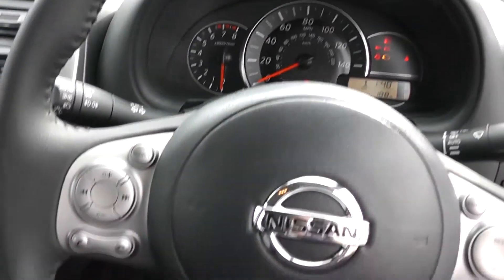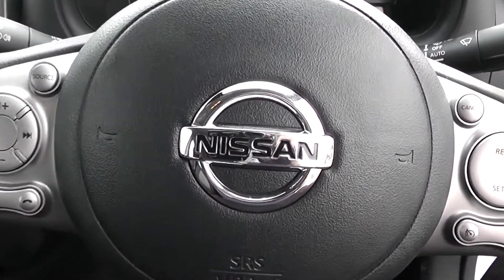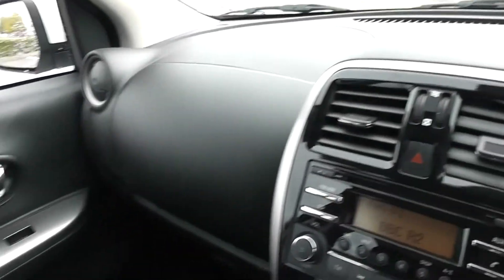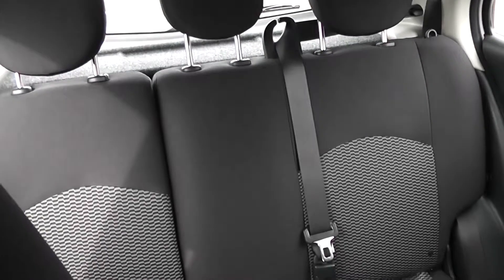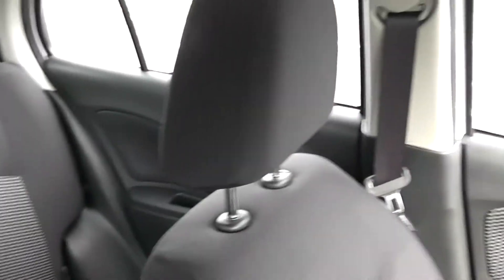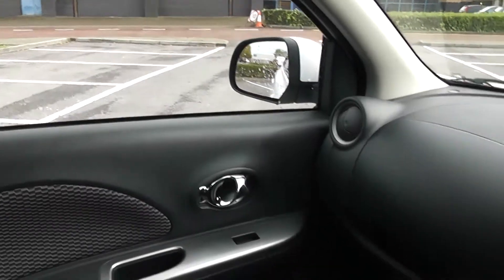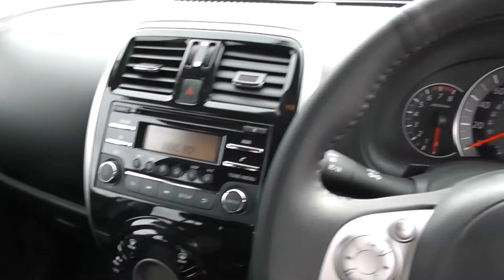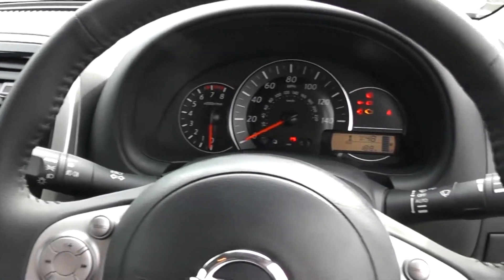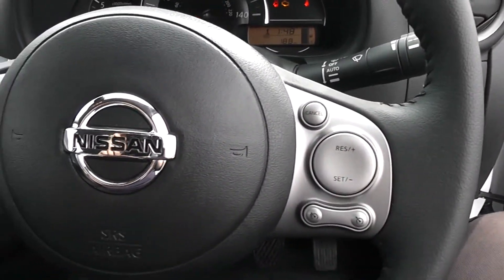Thank you for watching this vehicle today. A quick reminder that there are service plans available on this vehicle from £9.95 per month. If you wish to book a test drive you can do so online at www.wessexgarages.com and type the number plate into the search bar. This is also where you can find more information on this vehicle, but for all other inquiries don't hesitate to come down into our showroom or phone one of our friendly salesmen who will be glad to help you out.